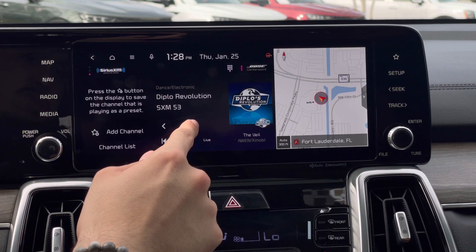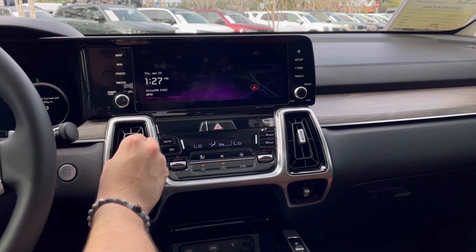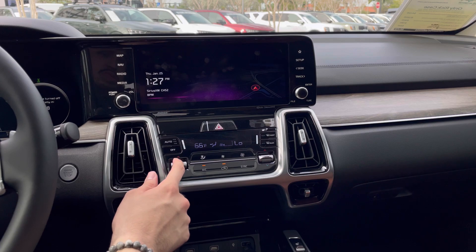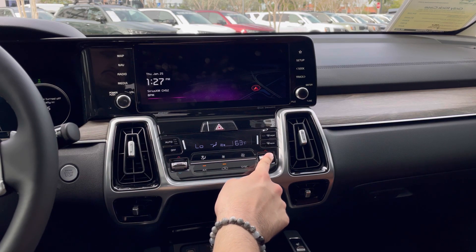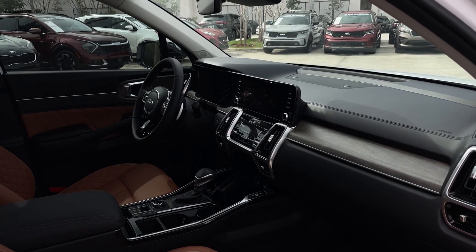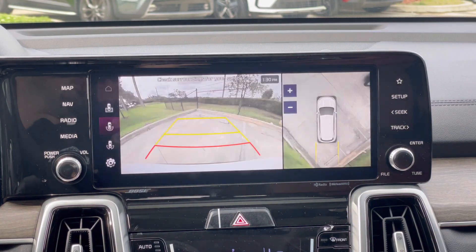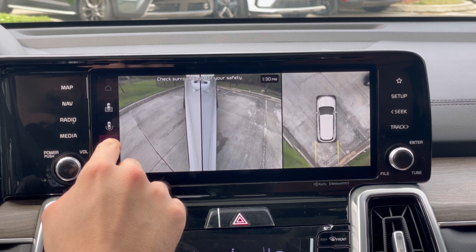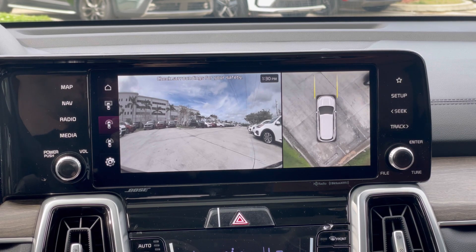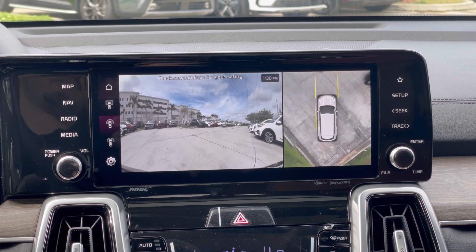Right below the infotainment you have your hazard button up top and dual-zone climate control with auto and other settings. The AC vents are kind of interesting — you have at least eight different vents up front: four pointing toward your face or body and four pointing toward your knees. If you really want to cool your kneecaps while also cooling your face and chest, you have the privilege of doing that in the Sorento. I actually like it — it's pretty good.